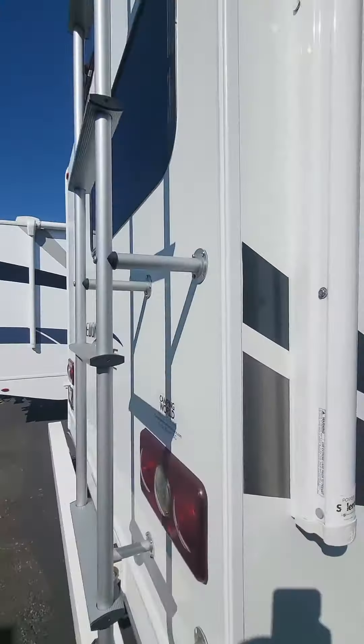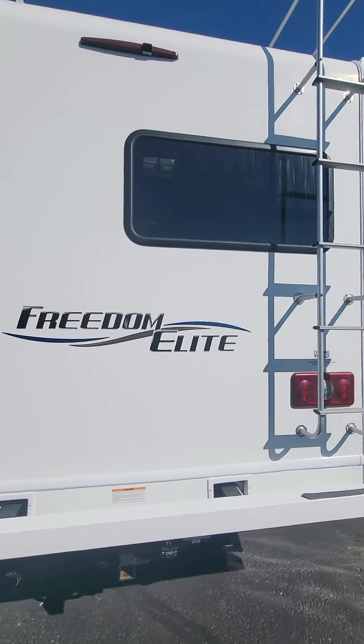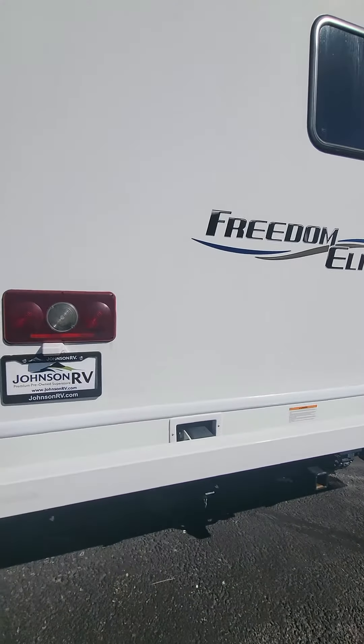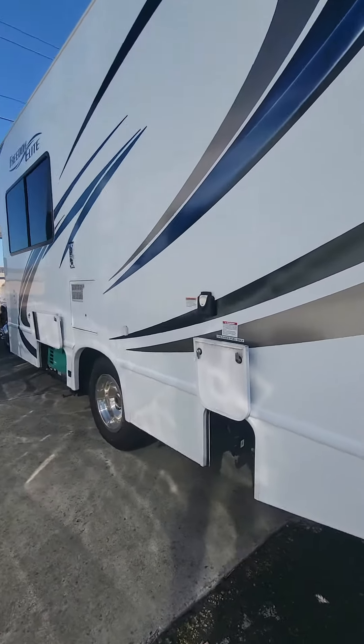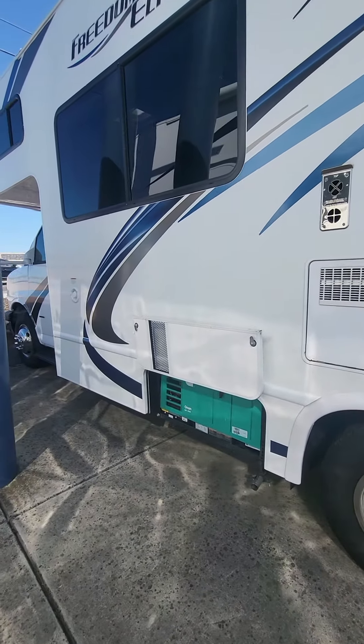You've got a backup camera, rear ladder, so you've got a walk-on roof here, a little tow hitch, your dump station over here, and your 4,000 watt gas power generator right there.